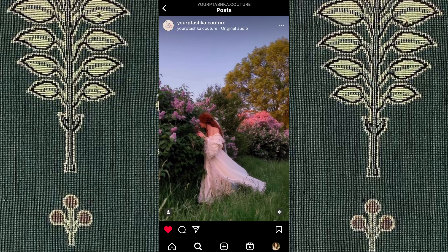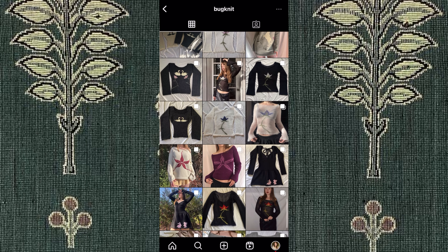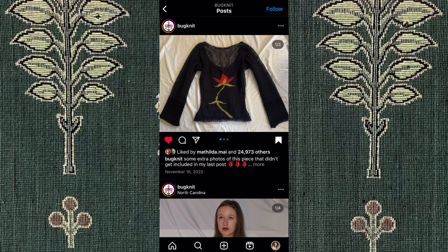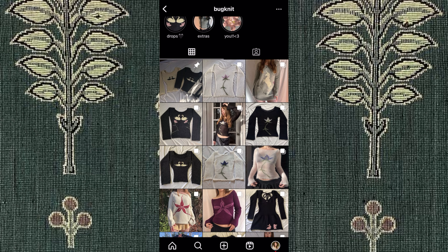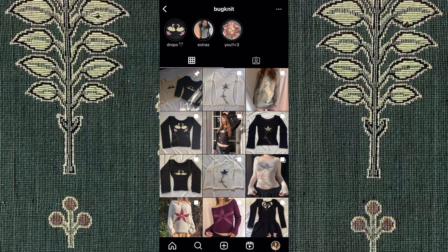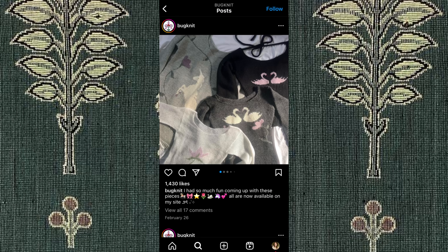Next, we have Bugknit, which is a crochet and knit shop — I love the name. I've seen their flower sweaters on Pinterest, but I really love their swan ones as well. These are pretty expensive and the most expensive shop I'm going to show on here. Each sweater is between $240 and $250 US dollars, but it takes a long time to make these items, and it is one person creating all of these garments, so I totally understand the price point.